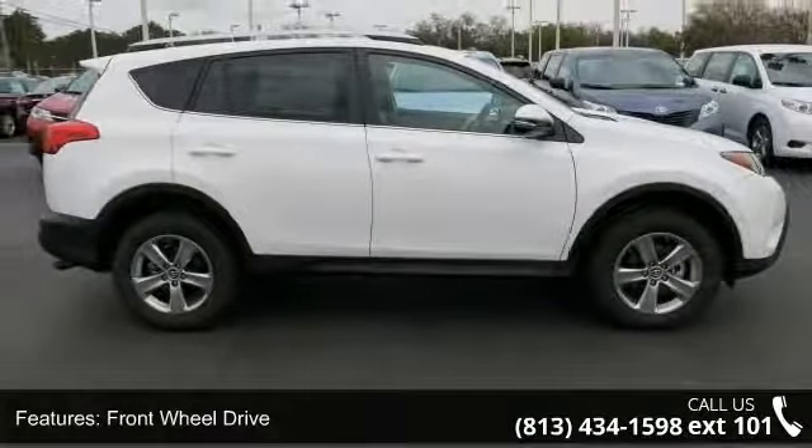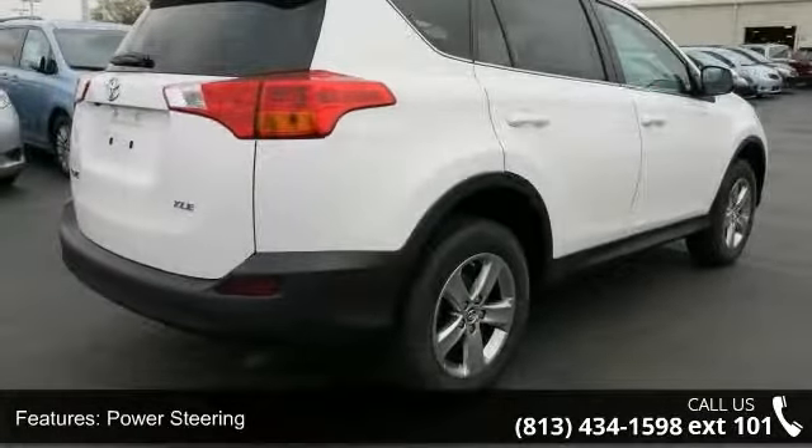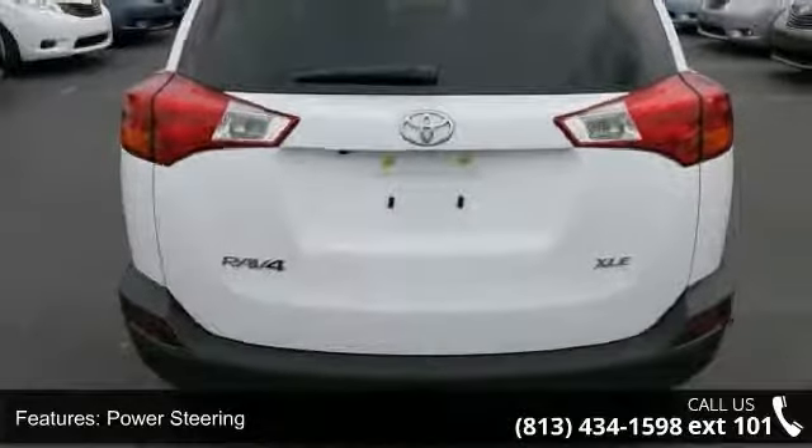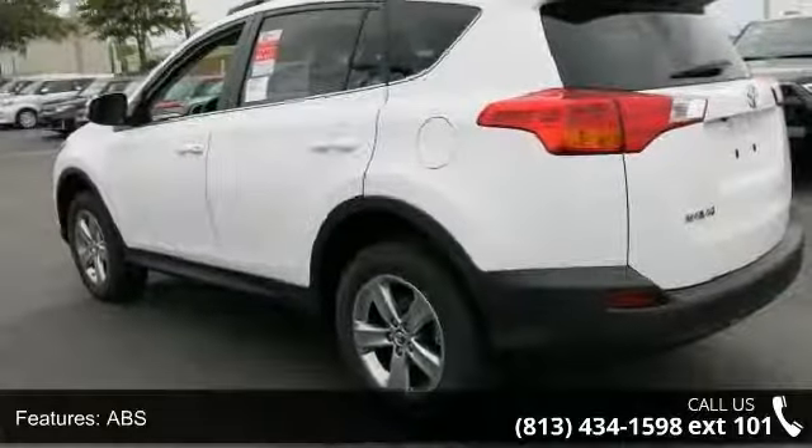This vehicle's top features include front-wheel drive, power steering, ABS, four-wheel disc brakes, brake assist, chrome wheels, rear defrost, privacy glass, rear spoiler, and power door locks.